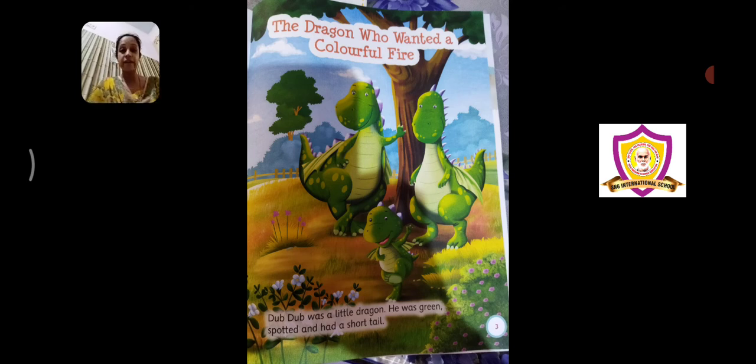Dub Dub was a little dragon. He was green, spotted, and had a short tail. Normally dragons have huge big long tails, but here Dub Dub is a small baby dragon who was green in color and had little small white spots on his body, like on his mother and father's body. Dub Dub had a very short tail.